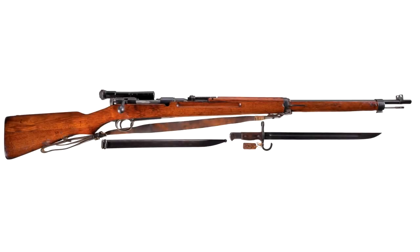Elusive, accurate, and efficient — the Type 97 is the best sniper rifle of World War II. Entering service in 1937, the Type 97 was a direct response to the casualties Japan incurred at the hands of German-trained Chinese snipers amid the Second Sino-Japanese War.